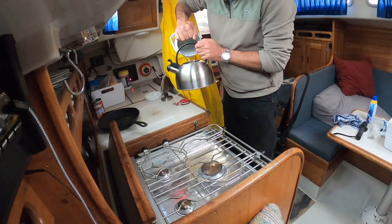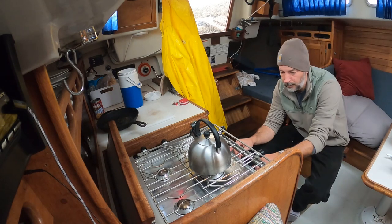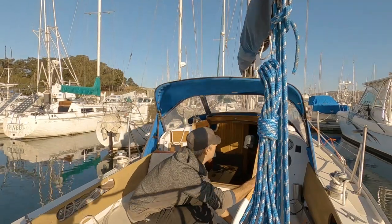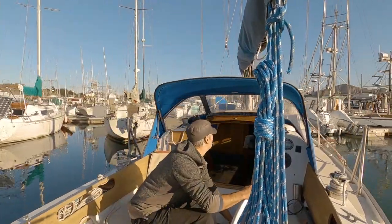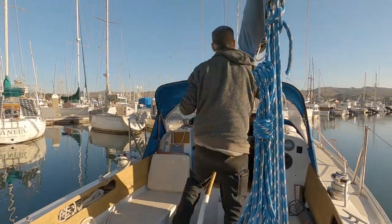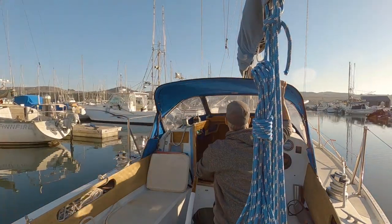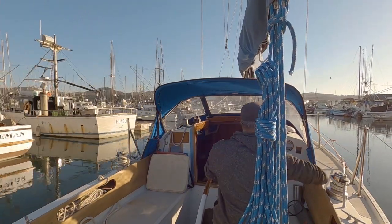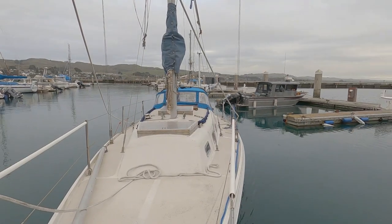Here I am just hanging out in the cockpit making some tea. It's a very cozy little boat — not huge, 32 feet long. It's an Ericsson 32. Ericsson is the brand name of the boat itself, and it was built in 1975.